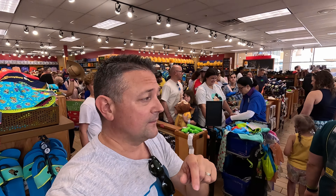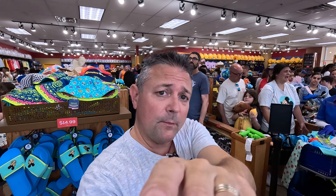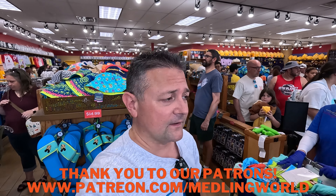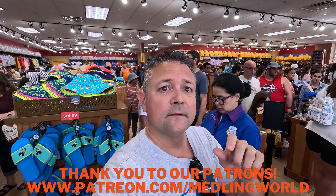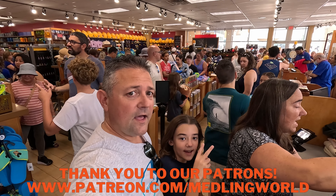Guys, I think that wraps it up here from the Character Warehouse — a quick update for this month. We'll come back in a few weeks. Thanks for joining us today. Subscribe to Meddling World — we do all kinds of vlogs. Thank you to our Patreons. Last but not least, see ya!